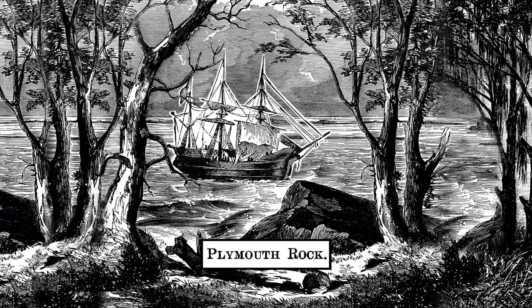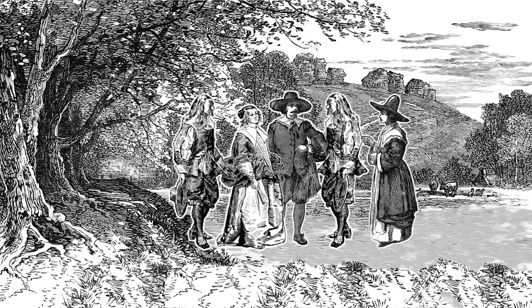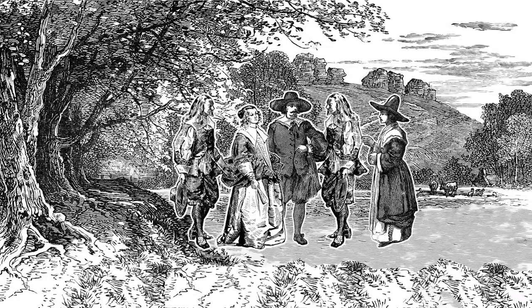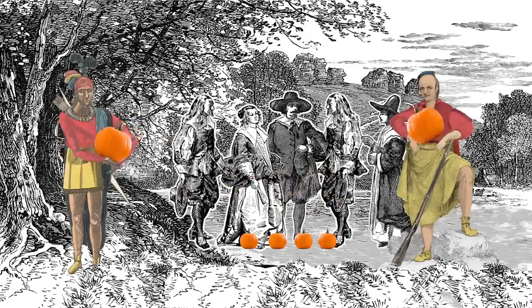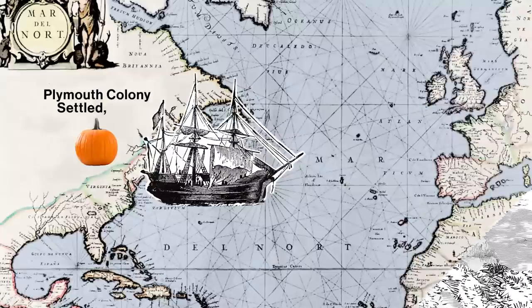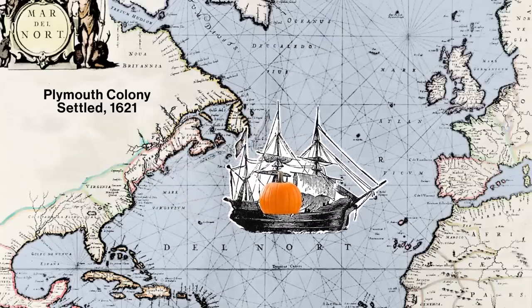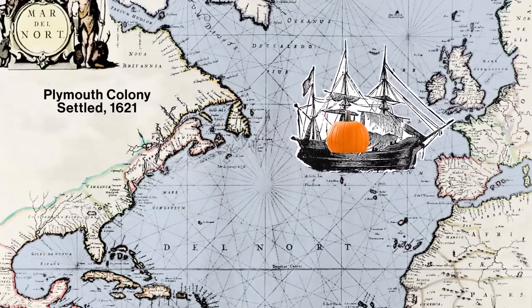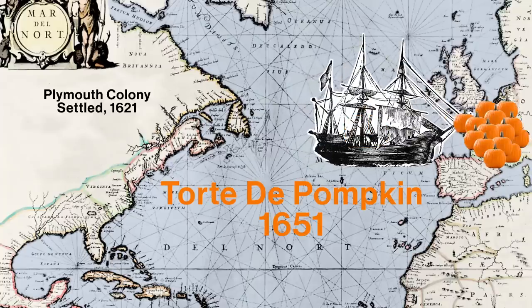A quick backstory on the pumpkin: when arriving at Plymouth Colony, the Pilgrims were not huge fans of pumpkin, like a lot of things from the New World. When they had to survive that first brutal winter, the Native Americans provided them with pumpkins and taught them how to cook them, which made the settlers finally adopt the North American native food. Pumpkins were very quickly adopted by Europeans, and it only took 30 years from settling at Plymouth Colony for the first recipe for tarte de pumpkin to show up in a French cookbook.